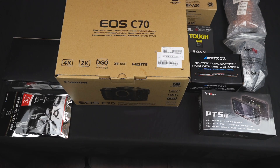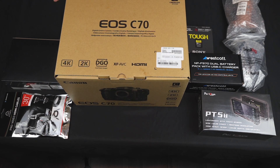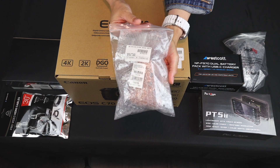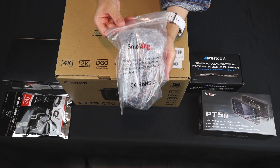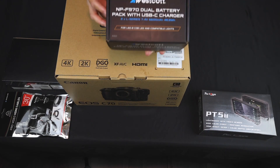This is pretty much everything that we purchased, and I'm showing you one by one everything that we got. All of these things you see are going to help the camera run either a little bit better or help the camera operate at its core.